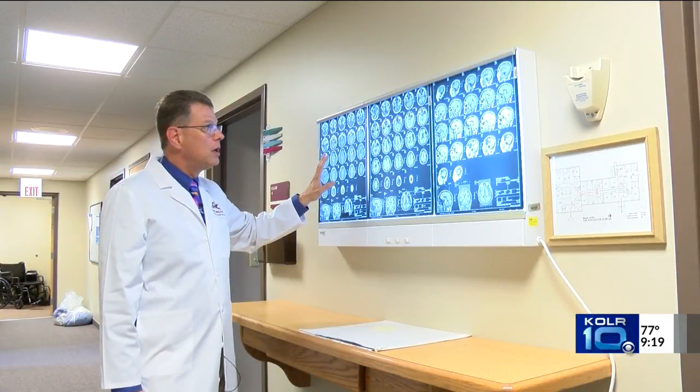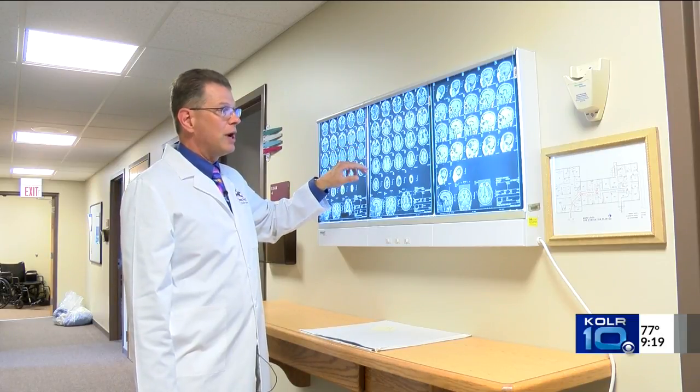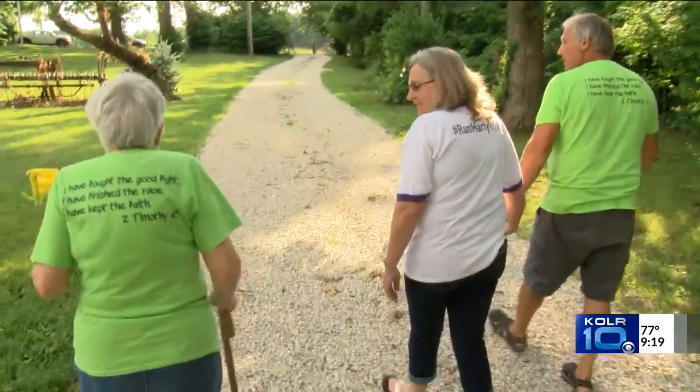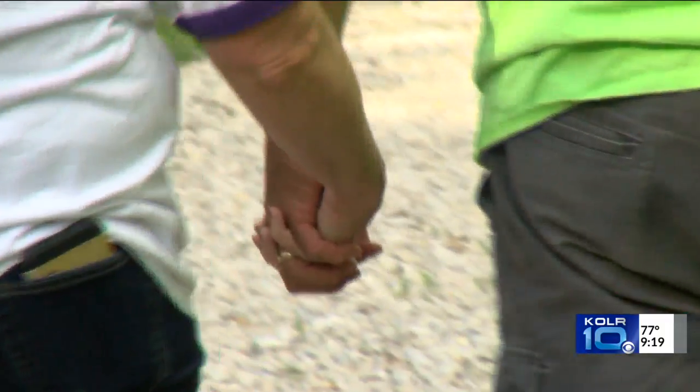Dr. Robert Denny tells us the diagnosis process of the disease, saying it has always been a diagnosis of exclusion — you've ruled out everything else, therefore it must be this. Dr. Denny describes some tests that can be used to determine if someone has Alzheimer's.